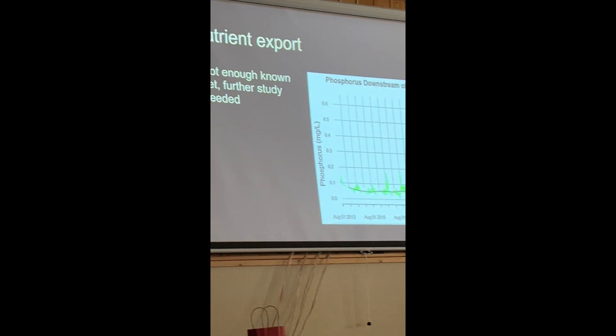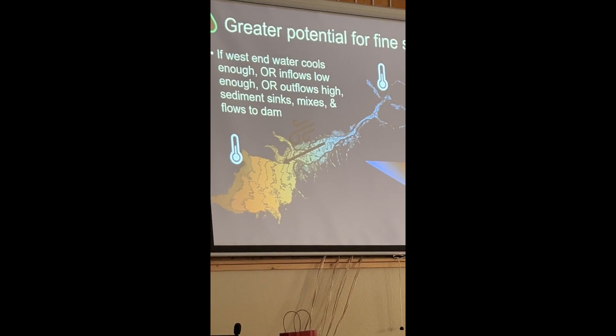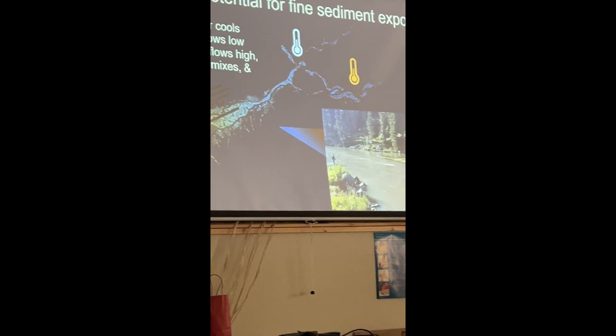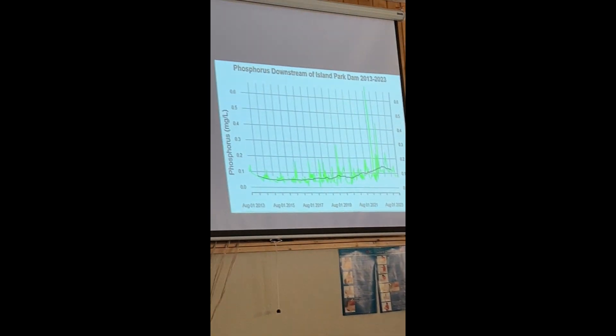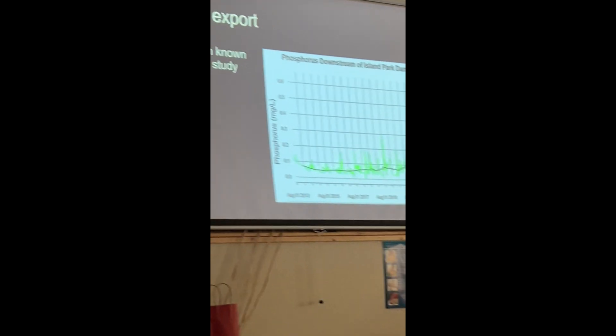This mechanism can happen pretty much any time, but it's more common in the spring and fall when those temperature differences between the surface and the bottom aren't quite as great. Nutrient export is also potentially a concern — though this is more speculation because I haven't had the chance to fully analyze it.